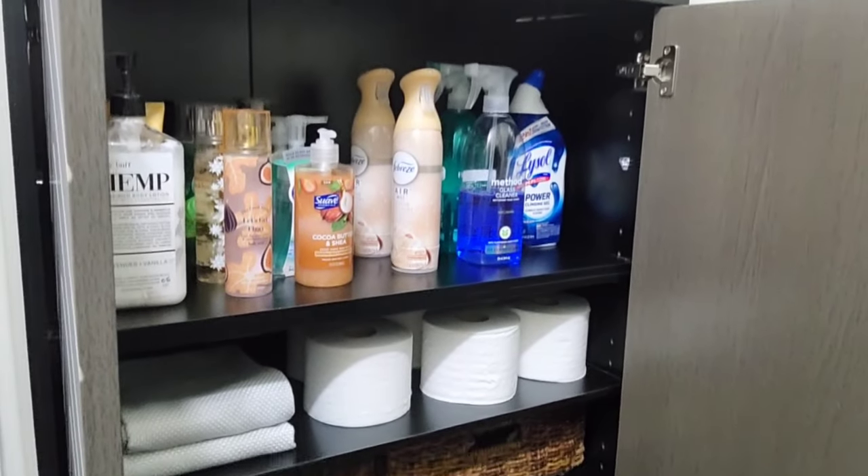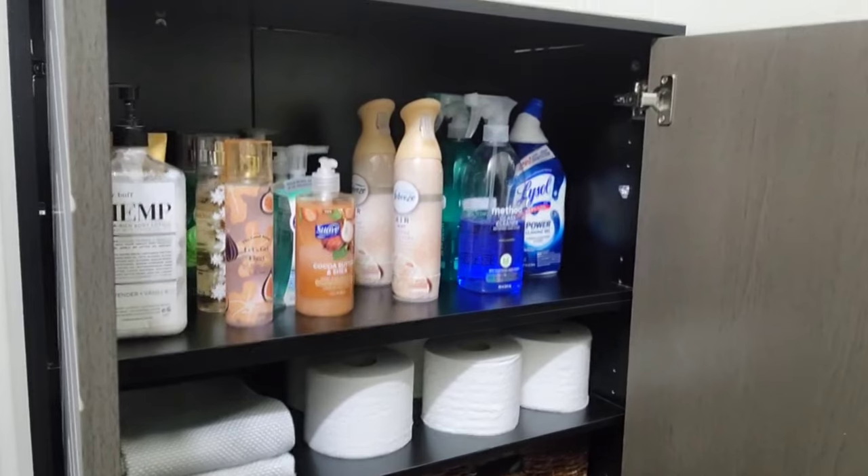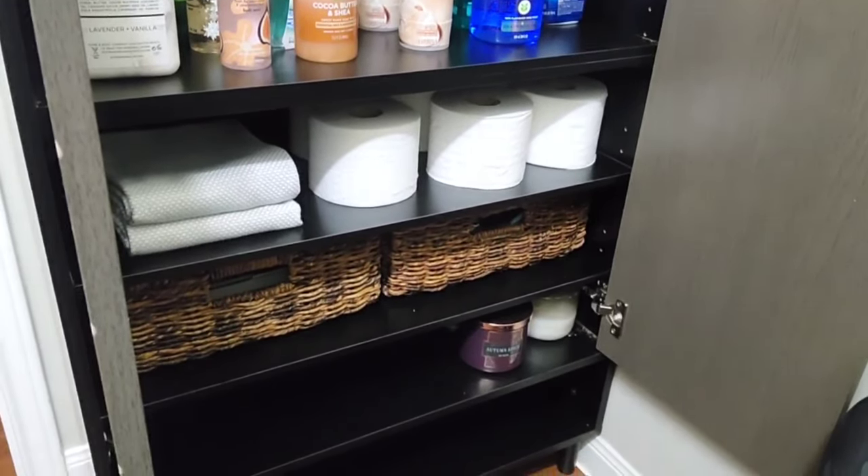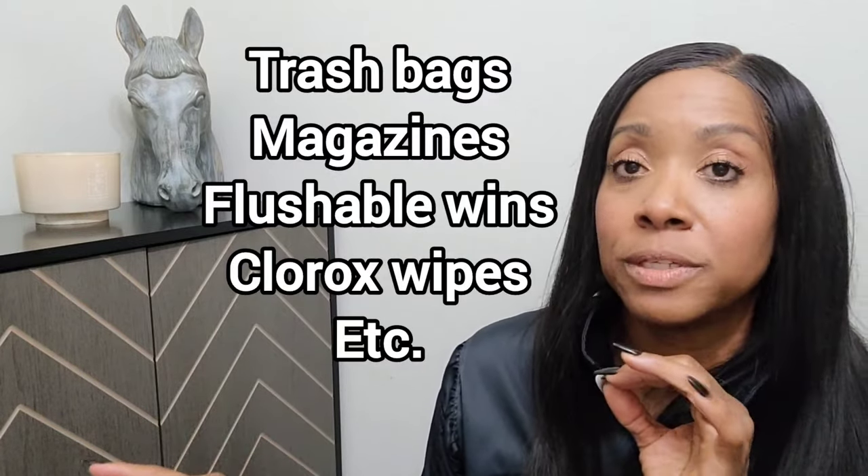It's more function over design for me. I'm huge on everything having a place and everything functioning in each space. I don't want to just have stuff — I want things for a reason and they serve a purpose. For us this cabinet actually houses what we need. I also have some extra candles in here, so if one burns out or it's time to change candles for a season I have options for more bathroom-style scented candles.